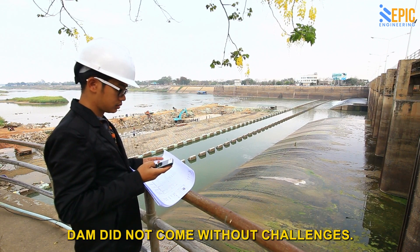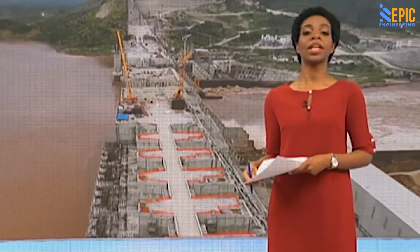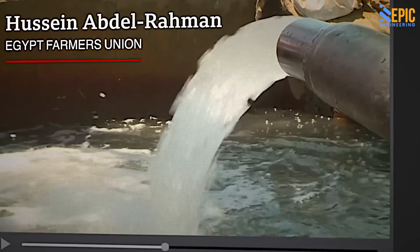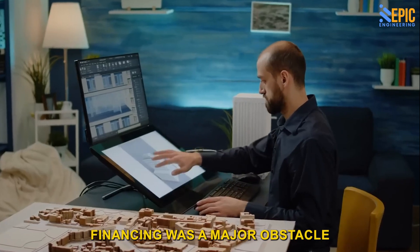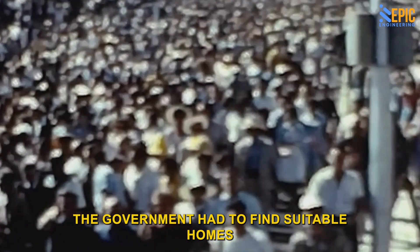The construction of the Grand Renaissance Dam did not come without challenges. Egypt worried that its share of the water will be reduced when Ethiopia starts to fill the massive dam — there is no Egypt without water. The project has undergone several design changes as technology evolved. Financing was a major obstacle, as raising the staggering amount necessary was a huge undertaking. The government also had to find suitable homes for people displaced by the project, and explaining to some displaced residents — who didn't even know what a dam was — why they had to leave their homes was an ongoing struggle.